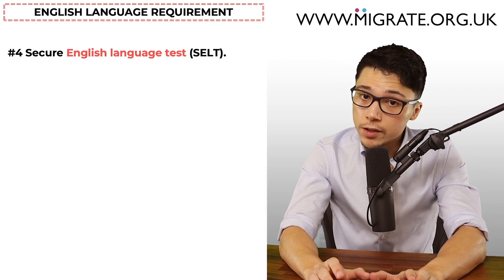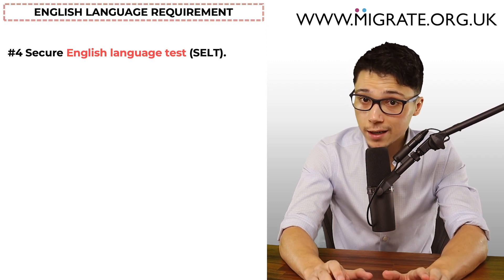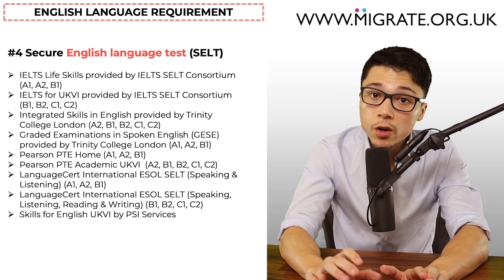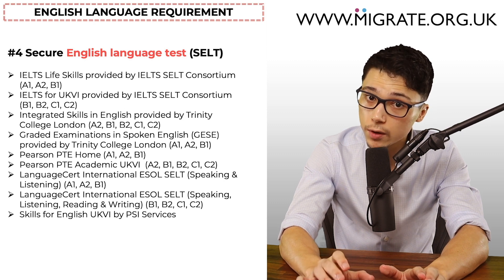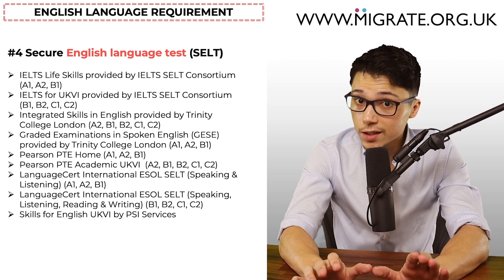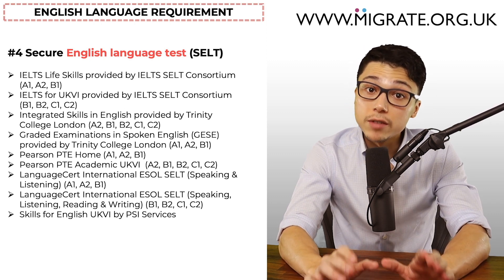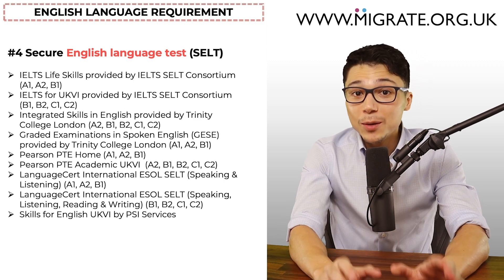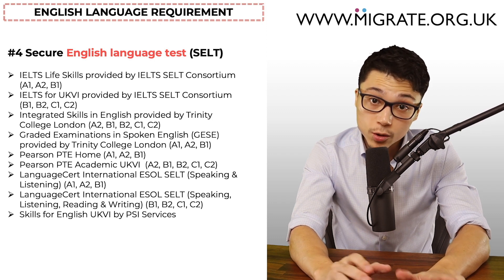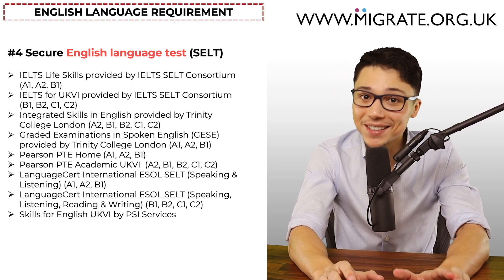If none of those ways apply, most commonly applicants sit a Secure English Language Test, otherwise known as a SELT. If the applicant passes one of these tests from a Home Office approved test centre at the required level, the English language requirement will be met. A1 is the minimum level for the first partner visa, even if the first application is being made from inside the UK. A2 is the minimum level for the first partner visa extension after 30 months in the UK. We have numerous articles about SELTs on our website migrate.org.uk.